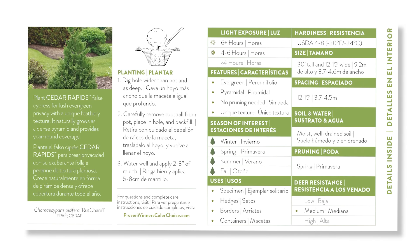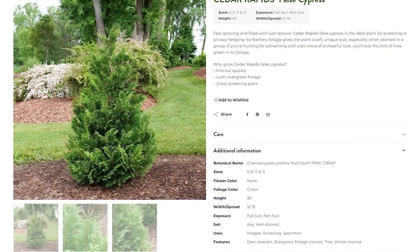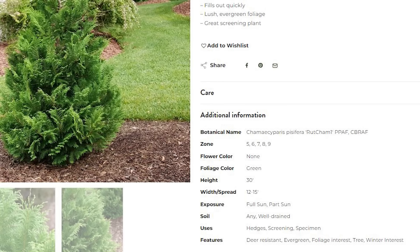A lot of people get confused, so let's get this right off the bat: part sun and part shade are interchangeable. Speaking for Proven Winners Color Choice Shrubs, we specifically opt to use 'part sun' over 'part shade' because the sun is the more important part for plant performance. What we mean by part sun is four to six hours of sun each day, or filtered light all day.